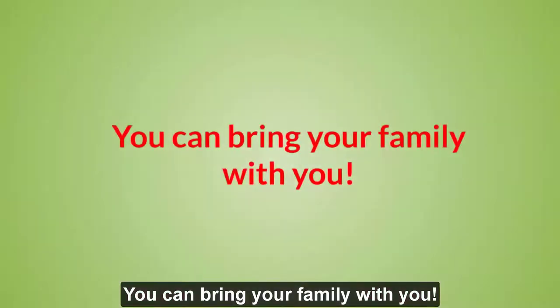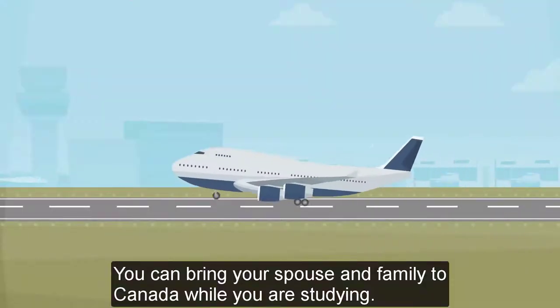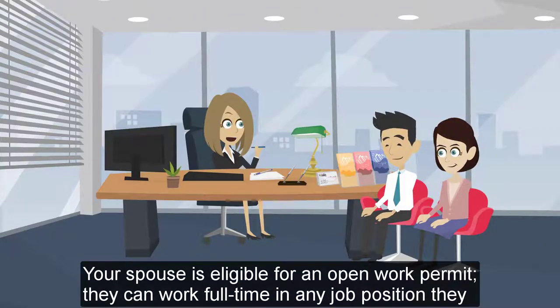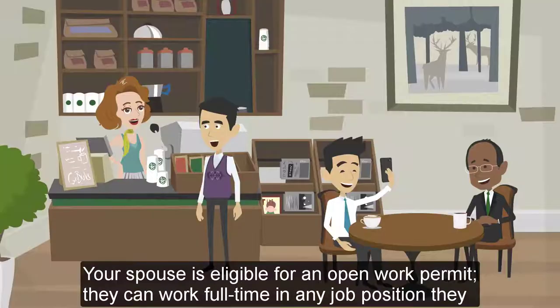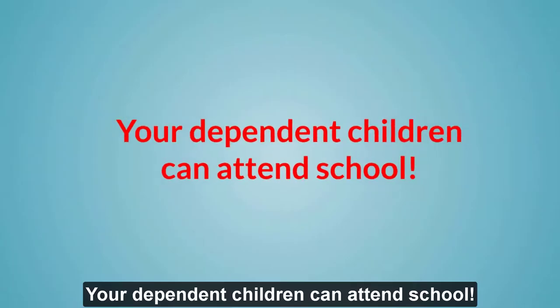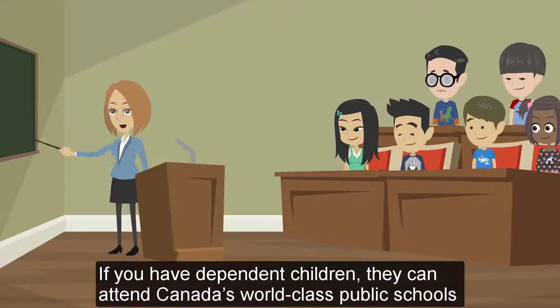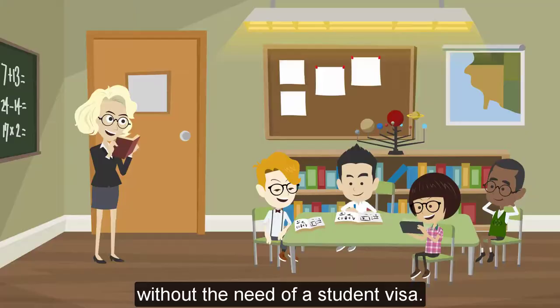You can bring your family with you. You can bring your spouse and family to Canada while you are studying. Your spouse is eligible for an open work permit — they can work full-time in any job position they choose in Canada. If you have dependent children, they can attend Canada's world-class public schools without the need of a student visa.